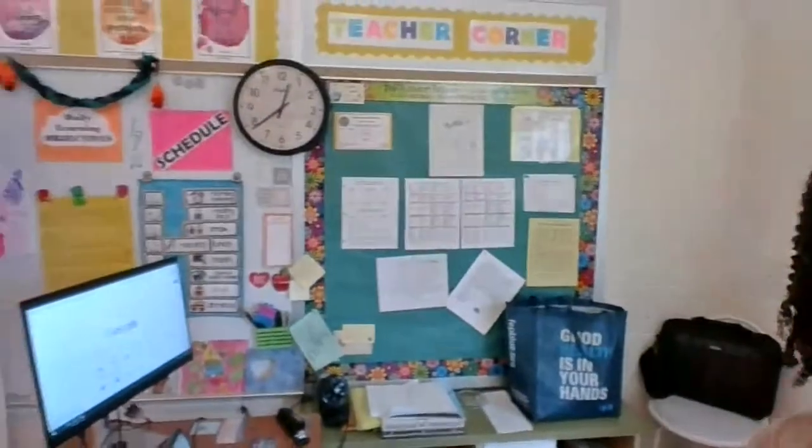There's the teacher desk — you don't want to see that, it's a mess. And then we do a lot of work on a Promethean board. Our schedule is still up.